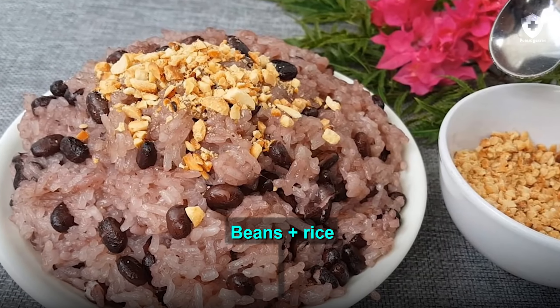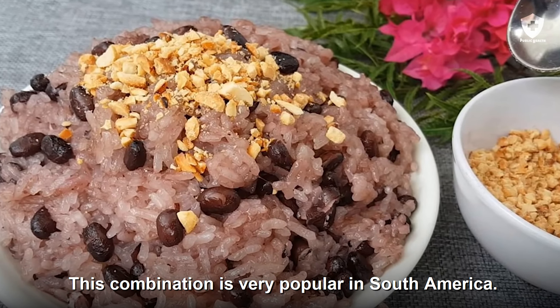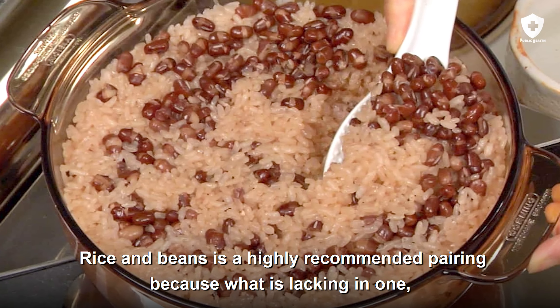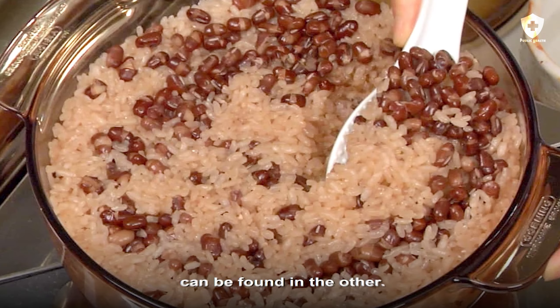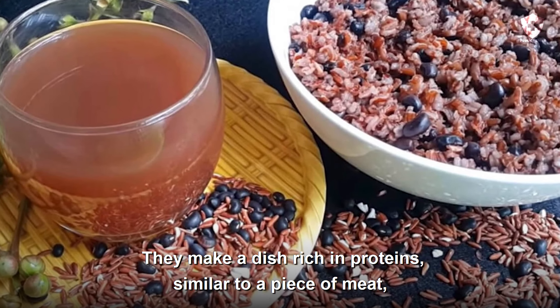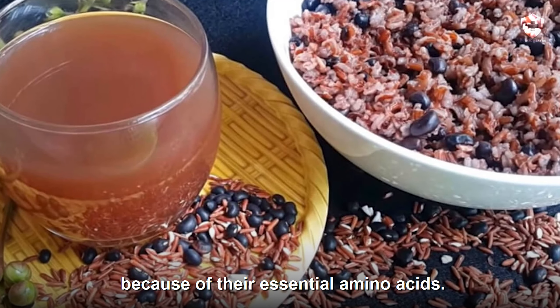Beans plus rice. This combination is very popular in South America. Rice and beans is a highly recommended pairing because what is lacking in one can be found in the other. They make a dish rich in proteins, similar to a piece of meat, because of their essential amino acids.